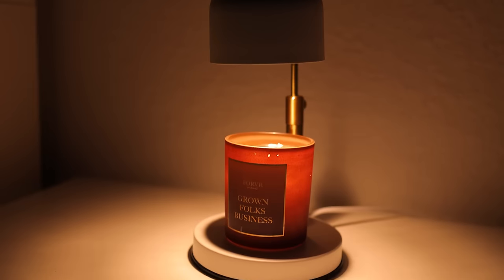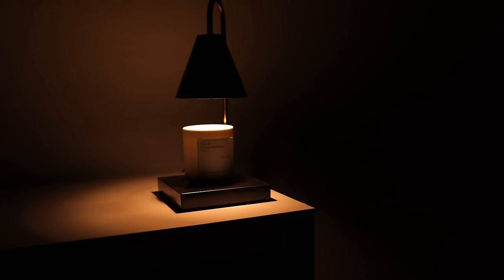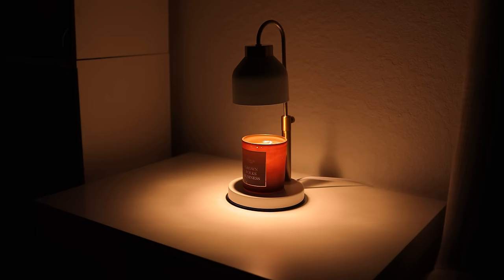First up are candle warmers. These are from Amazon. I have several of these — one right here where I'm filming, one in the living room, one in the bedroom, one in the studio. I've gotten them at different times so they're different, and depending on the area of the house I may have a white one or a black one. Either way, the light is powerful.